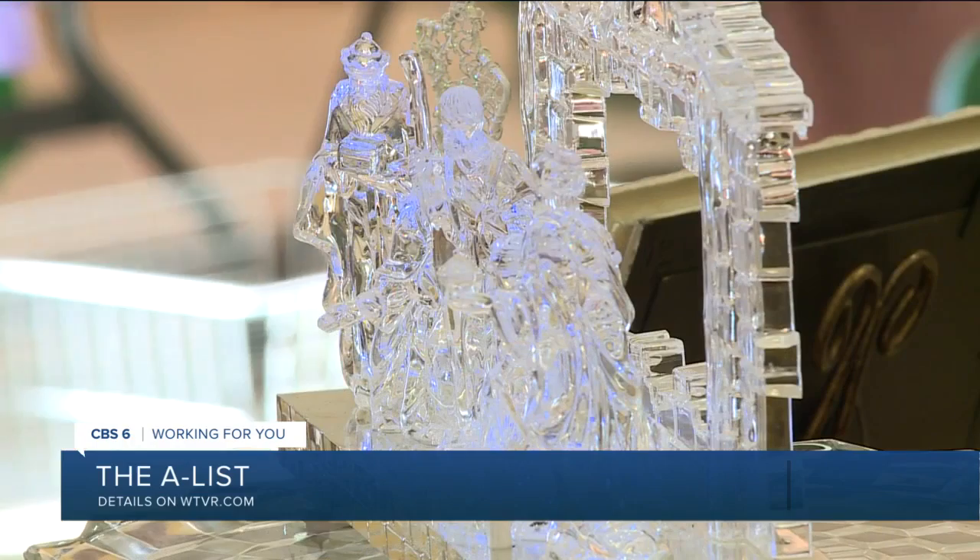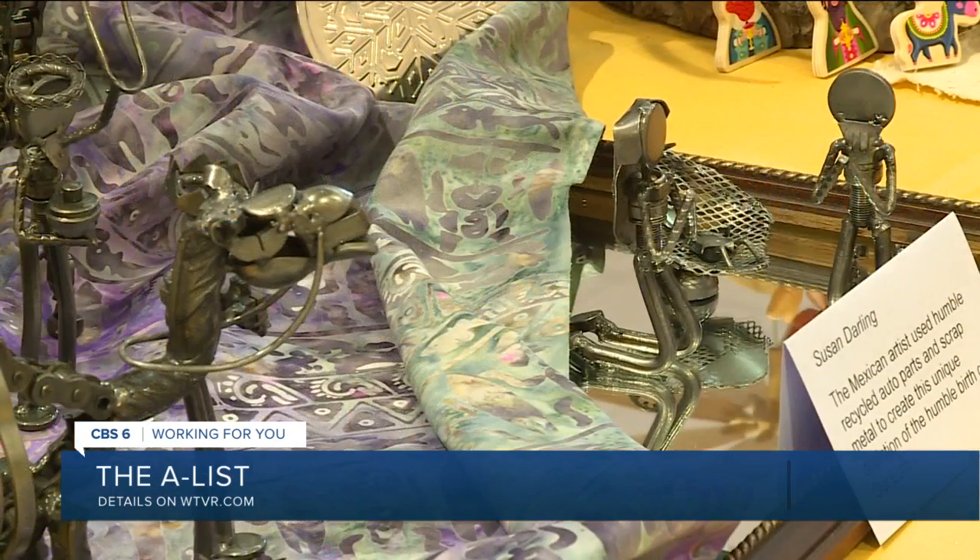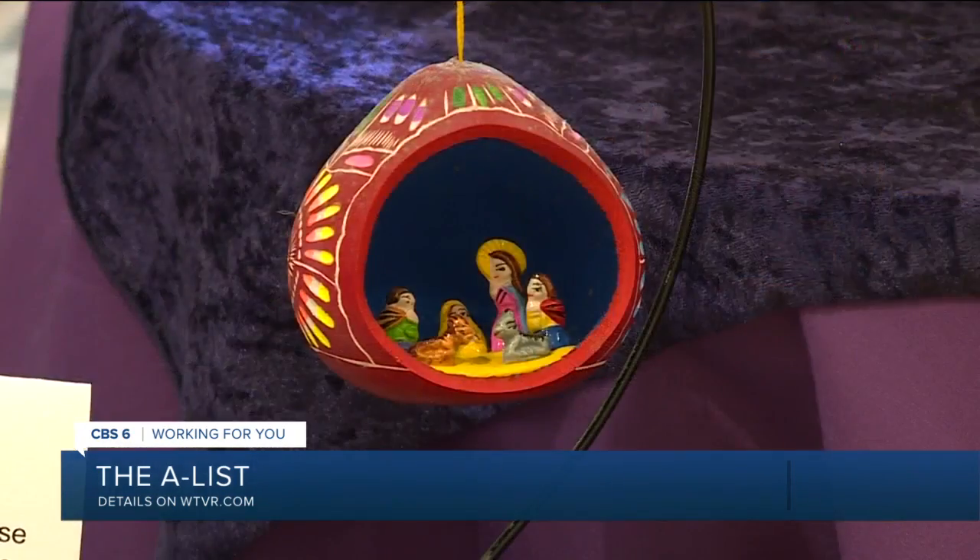Some are real extravagant, some are very unusual. We've had every material that you can imagine — and some that you couldn't imagine — made into nativities.